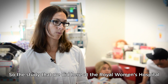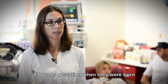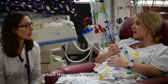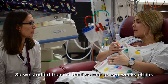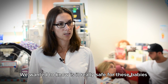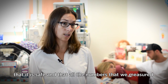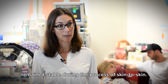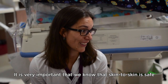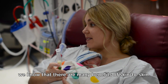The study we did here at the Royal Women's Hospital looked at 40 preterm infants that were less than 33 weeks gestation when they were born, and we looked at their skin-to-skin contact reasonably early — in the first one or two weeks of life. We wanted to know if it is really safe for these babies to come out for skin-to-skin, and we could show that it is safe and that all the numbers we measured remain stable during the process. It is very important that we know skin-to-skin is safe in these tiny preterm infants, because we know there are many benefits.